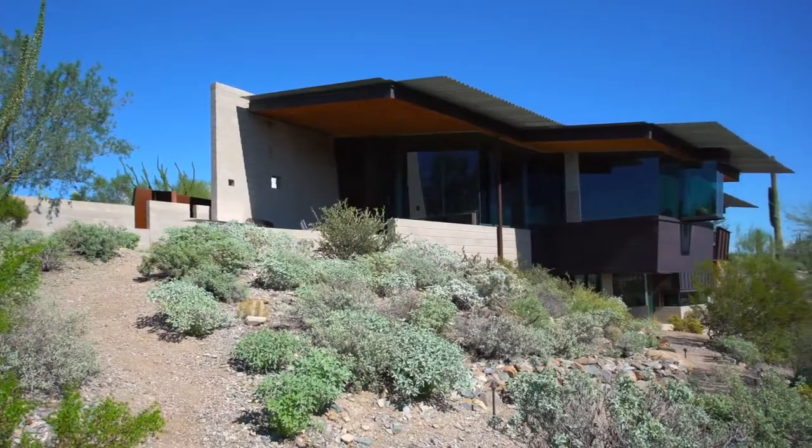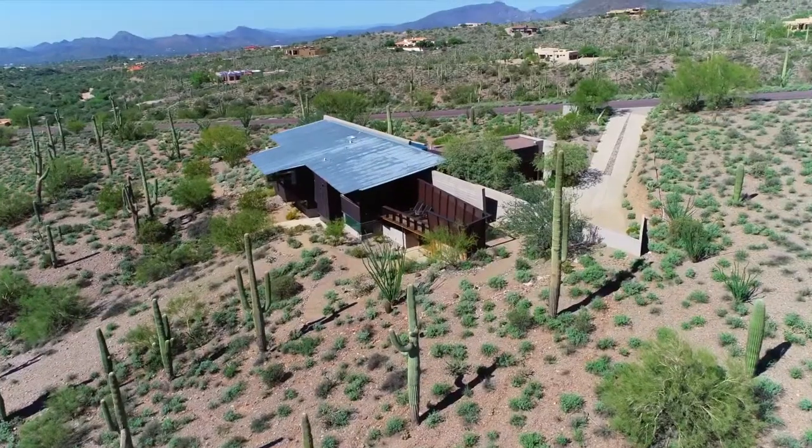Defining Desert Living. 30 seconds of great architecture and design, brought to you by azarchitecture.com. Today we're at the Byrne Residence, designed by architect Will Bruder.